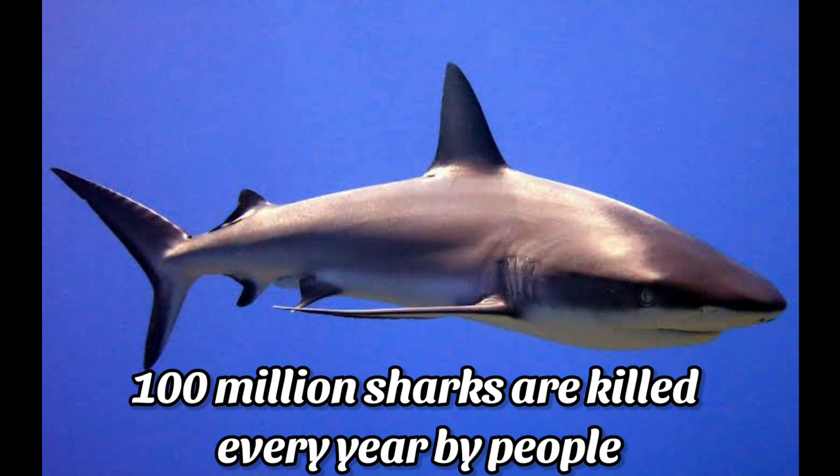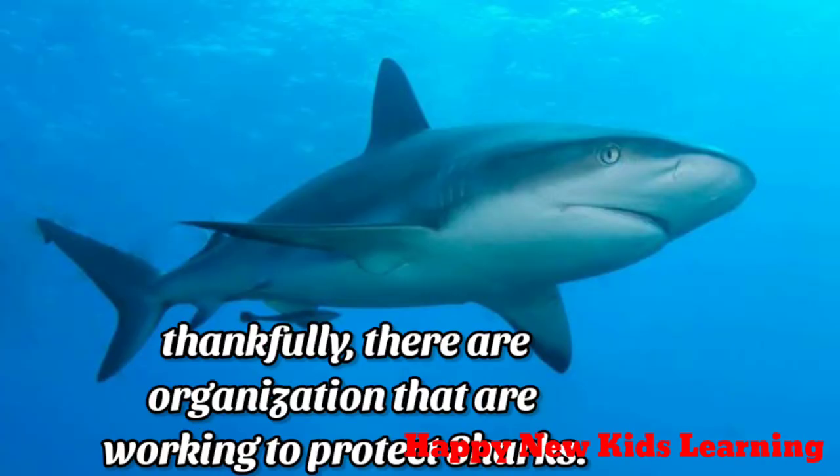Every year, 100 million sharks are being killed by people. Thankfully, there are organizations that are working to protect our sharks. Let's protect our sharks, children.